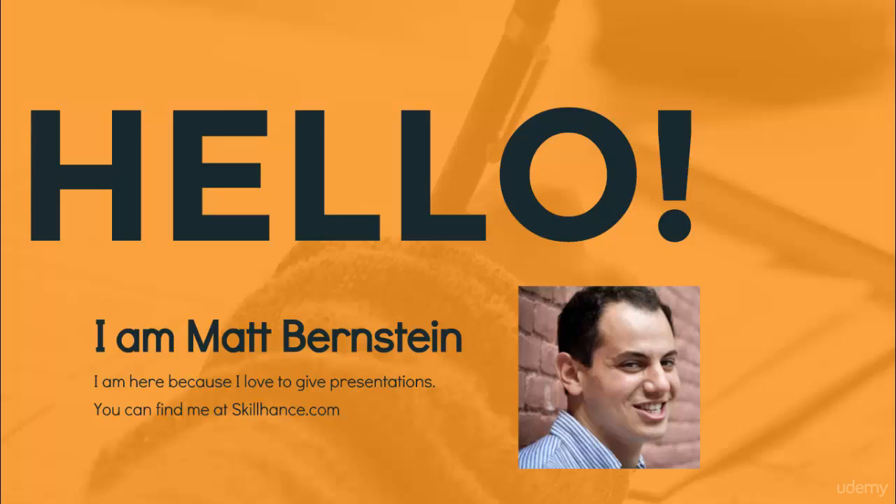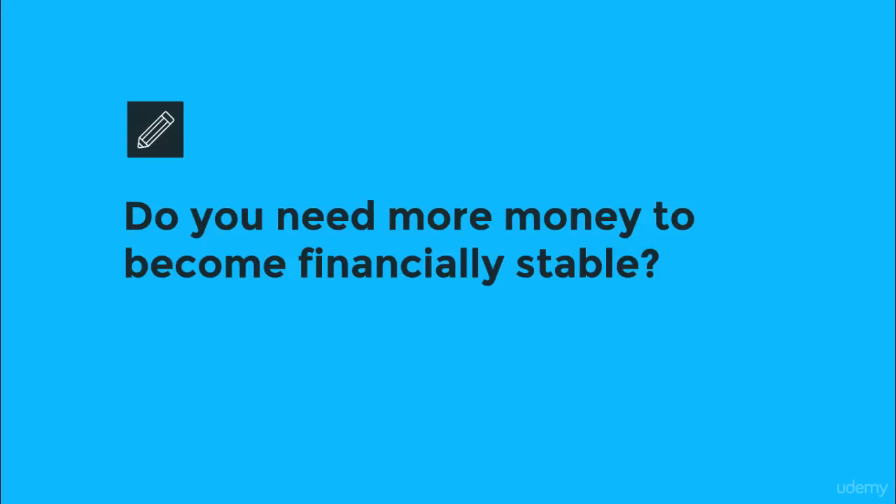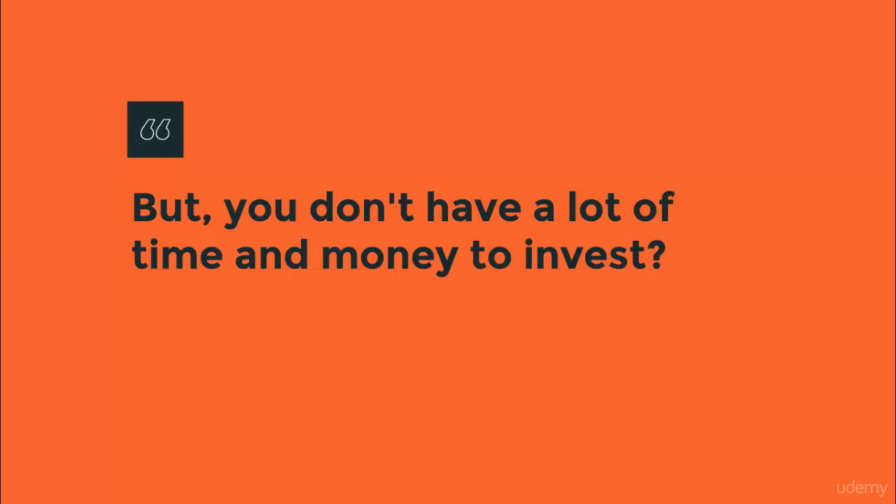Hi, this is Matt Bernstein with SkillHands.com, introducing the eBay for Profits course. Do you need to make more money to become financially stable, but you don't have a lot of time and money to invest? Do you want to learn how to sell on eBay? You've come to the right place.